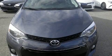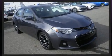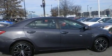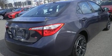Treat yourself to a test drive in the 2016 Toyota Corolla. This four-door, five-passenger sedan still has fewer than 60,000 miles. Smooth gear shifts are achieved thanks to the 1.8-liter four-cylinder engine, and for added security, Dynamic Stability Control supplements the drivetrain.